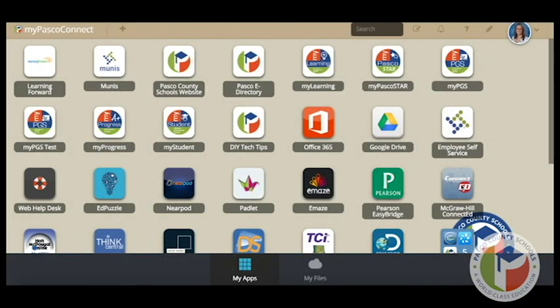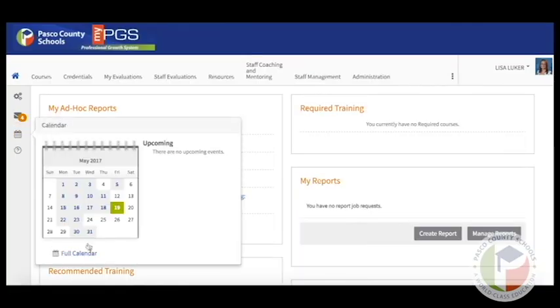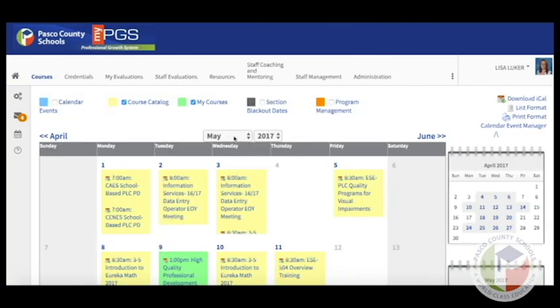This video shows how to use the calendar feature in MyPGS to register for things like the Together We Learn Summer Symposium. From MyPasco Connect, click MyPGS and click the calendar icon on the left side of the screen. Click Full Calendar to view the details, and use the drop-down menu to jump to the month that you need.